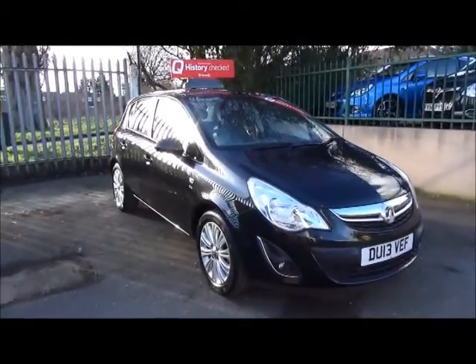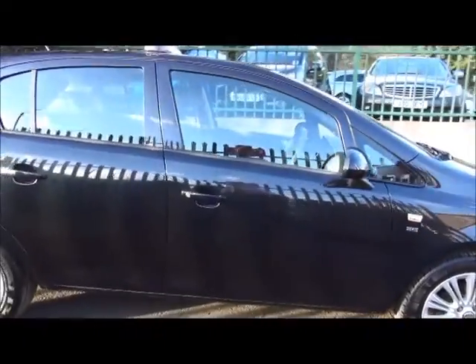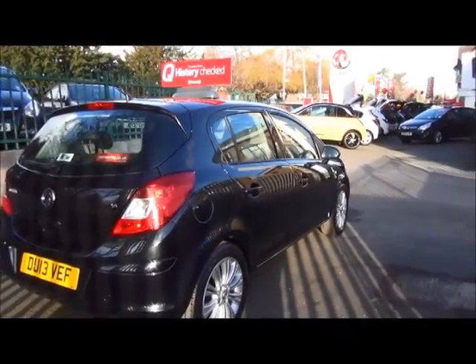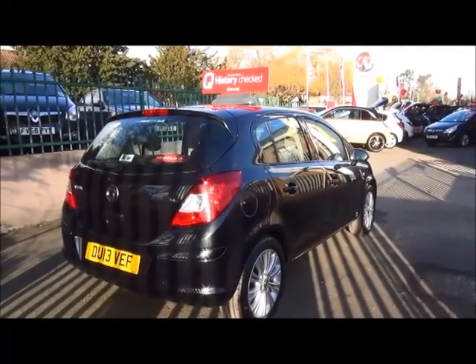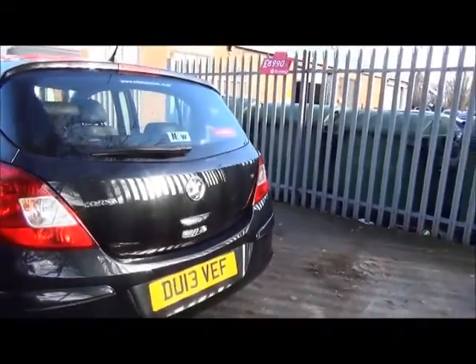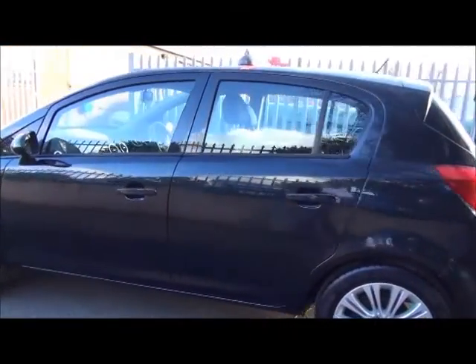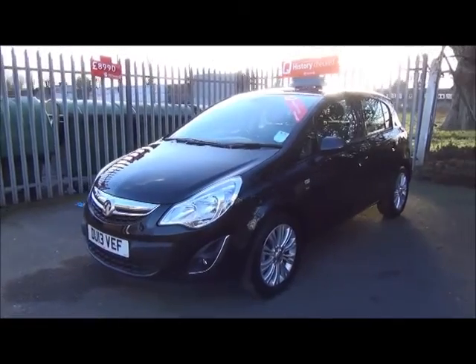Welcome to Now Vauxhall. Here today we have a Vauxhall Corsa 1.4 SE — it is a five-door manual transmission petrol, five speed. The car is on a 13 plate, registered on the 10th of April 2013. The car has CO2 emissions of 129, which equates to one hundred and five pounds for a year's road tax annually.